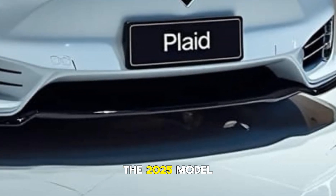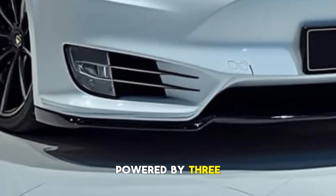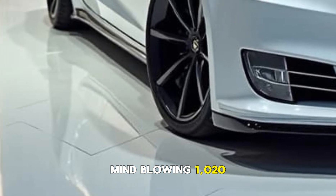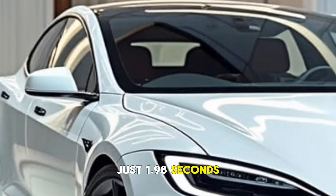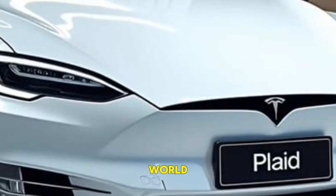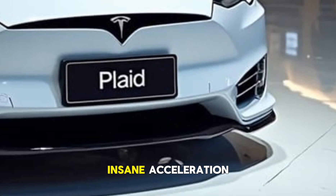This is where the 2025 Model S Plaid truly shines. Powered by three high-performance electric motors, it delivers a mind-blowing 1,020 horsepower and rockets from 0 to 60 mph in just 1.9 seconds — still faster than any production sedan in the world. That's 1,020 hp and over 1,050 pound-feet of torque for some seriously relentless acceleration.